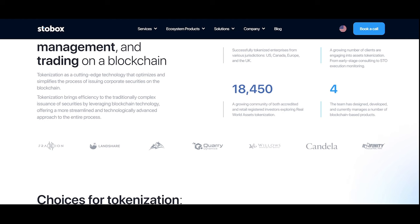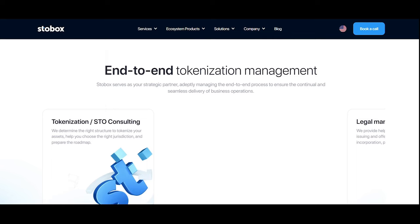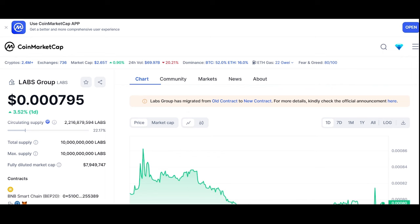Let's move to Stobox Token V2 (STBU), utilized as the commission token as well as to reward customers who bring the most value to the ecosystem. STBU use cases include paying fees and commissions on the Stobox DS Swap and related crypto activities. Labs Group V2 offers a platform for businesses to build decentralized applications with a focus on security tokens, potentially useful for real world assets.